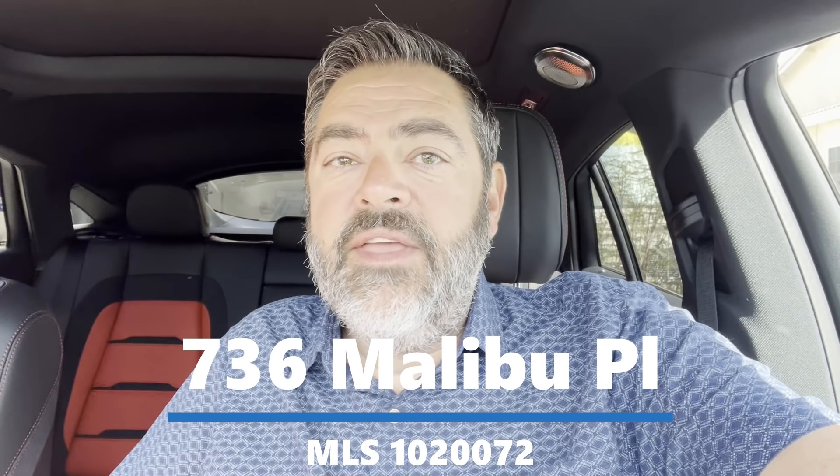Hey guys, Havasu Lou out in beautiful Lake Havasu. We're on our way to check out a brand new home on the island. It has double RV garages. Hang out with us and check it out too, and I'll talk to you in a minute.